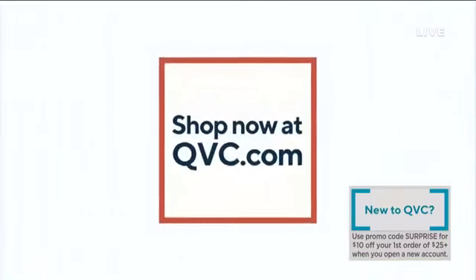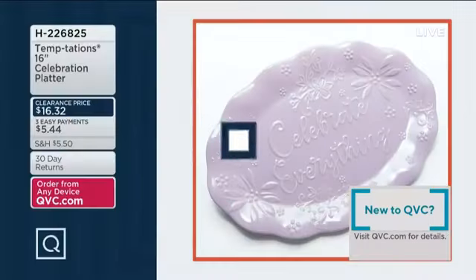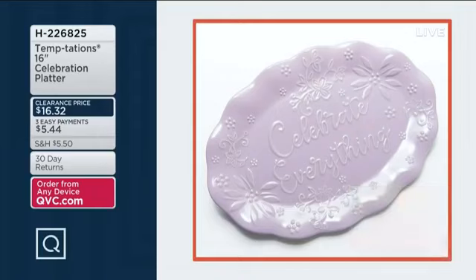If you missed the celebration platter earlier, it was popular. Item number H226825 — the 16-inch celebration platter, three colors, $16.32 for that beautiful platter that says 'Celebrate Everything.' Three easy payments of $5.44. We have it in lavender, gray, and taupe.